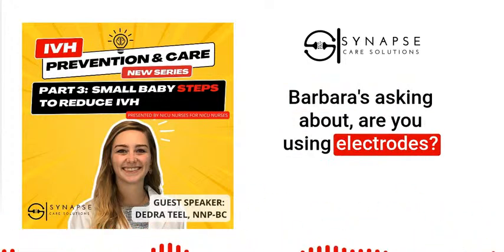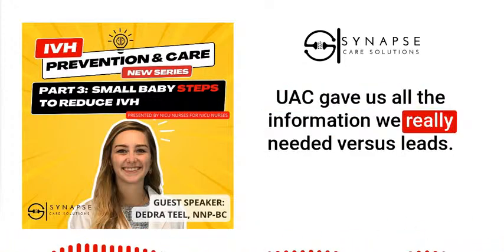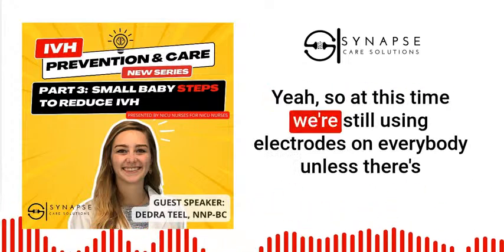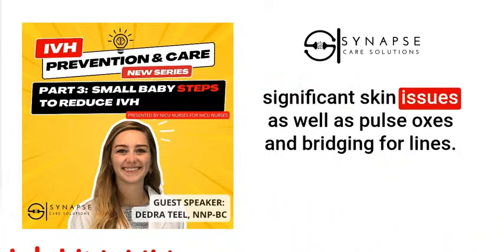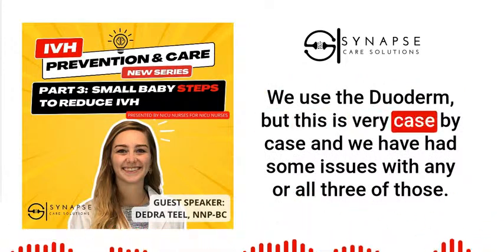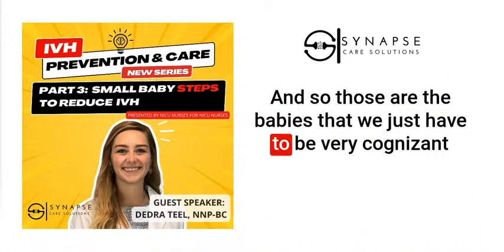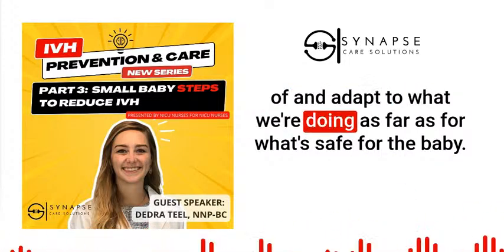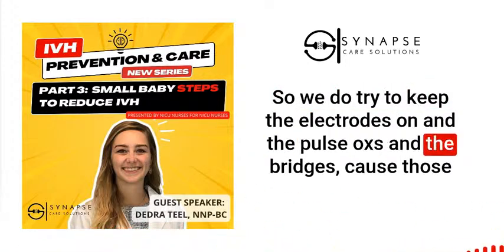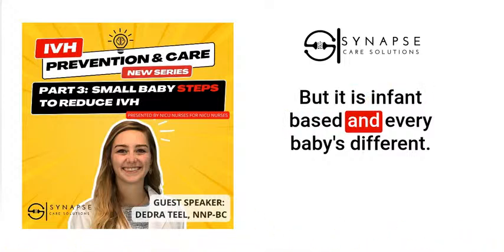Barbara asked about electrodes. One infant had skin issues where the oximeter and UAC gave all the information needed without ECG leads. Currently we're still using electrodes on everybody unless there are significant skin issues, as well as pulse oximeters and line bridging. We use DuoDerm. This is very case-by-case and we've had issues with any or all three. For those babies, we have to be cognizant and adapt to what's safe. We do try to keep electrodes, pulse oximeters, and bridging in place because they're very important — but every baby is different.